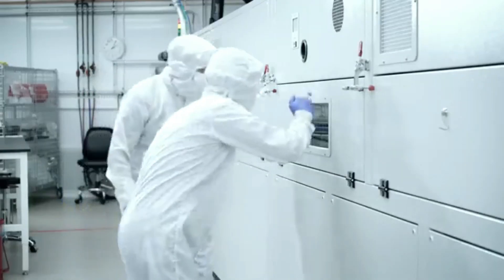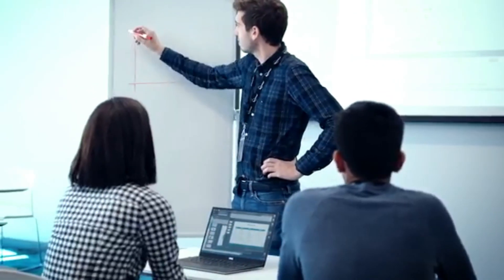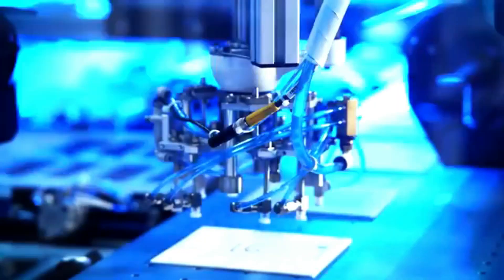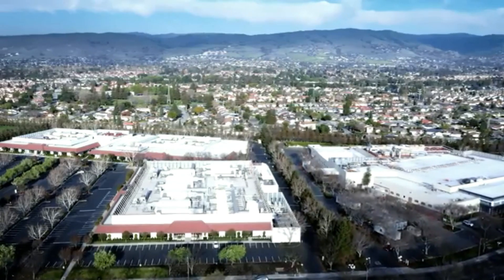We've built out dry rooms, installed state-of-the-art automation equipment, set up a top-tier engineering and operations team, and have made great progress toward building a better battery right here in San Jose.